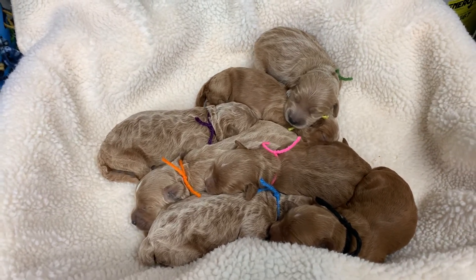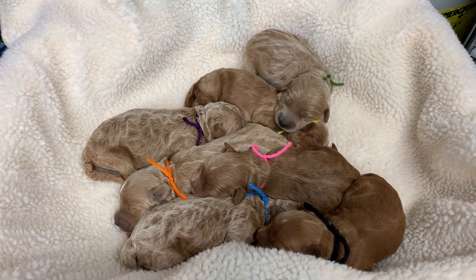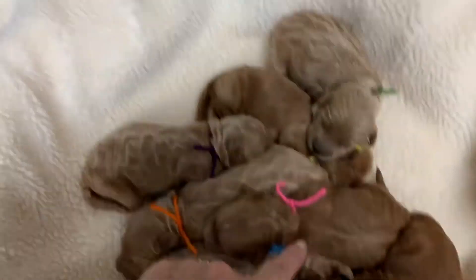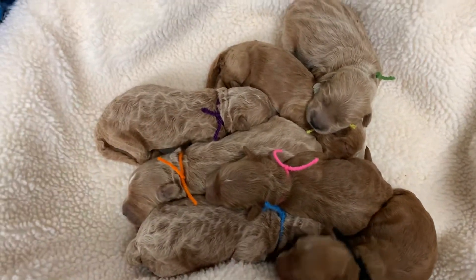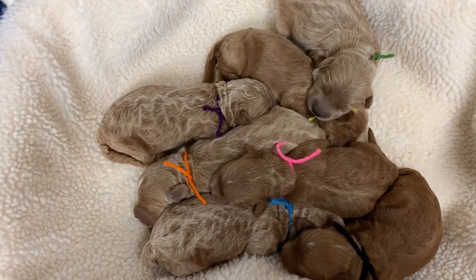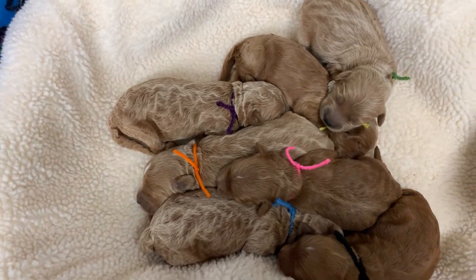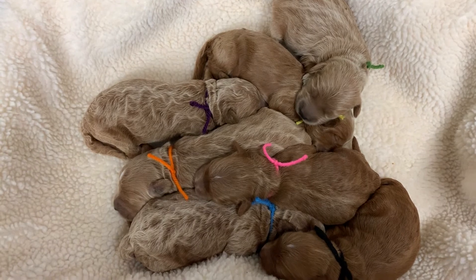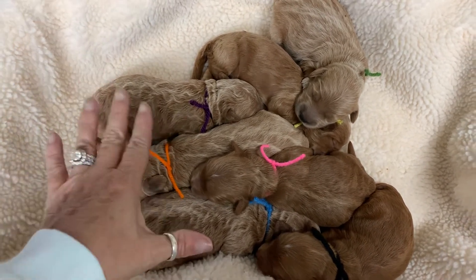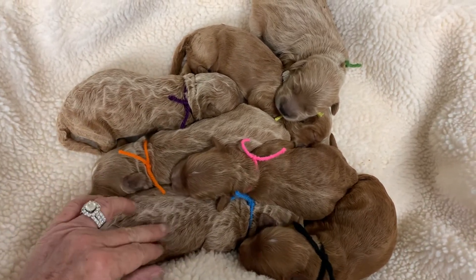These are Bianca and Chewbacca's babies, now one week old. Look at these beautiful coats! You have three that are the dark golden red like Chewbacca's color, and three that are a dark cafe au lait. The cafe au lait is more in the chocolate brown family, and the red is kind of more like a rusty red color. These will be like your chocolate milk with the cafe au lait.